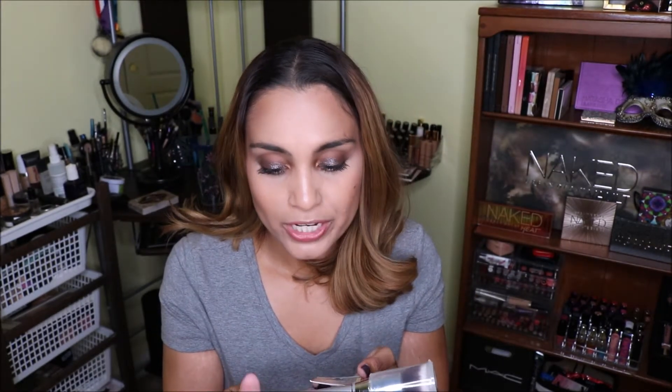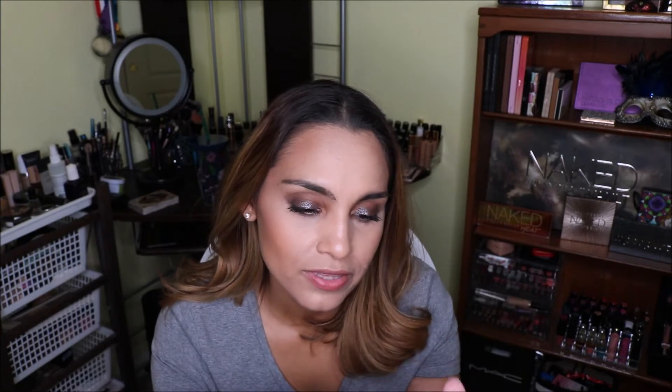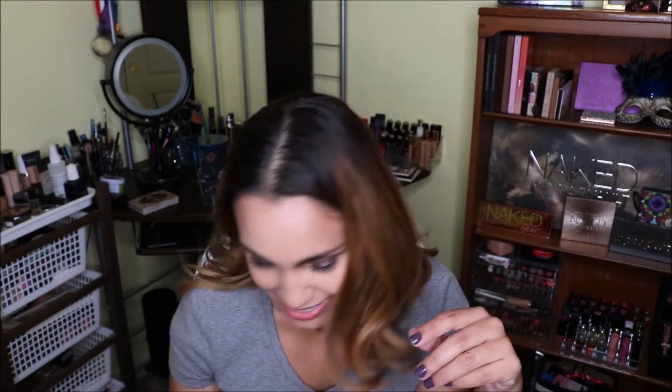I also went ahead and bought one of the It Brushes again — the Complexion Perfection Airbrush. If you watched my first makeup tutorial video, my brush fell apart while I was doing my makeup. That happened after I had already ordered this one, so I'm really hoping it wasn't a waste of money. They were half off, so I got it for about $12. With the other one, I actually glued it back in.